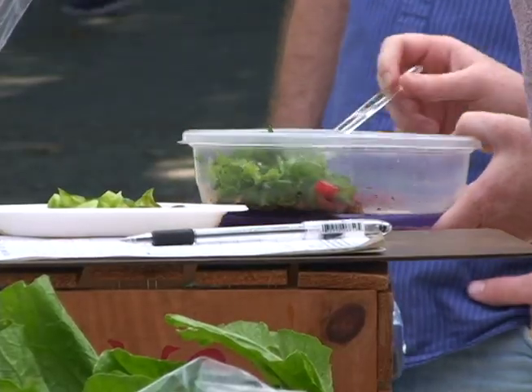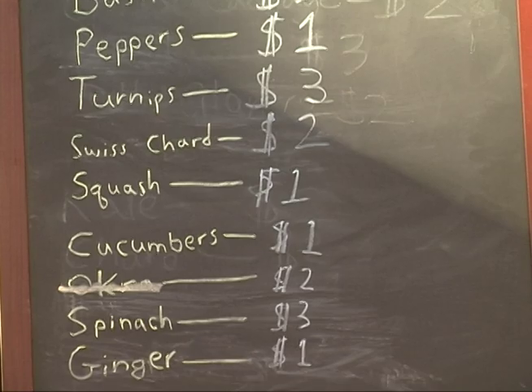This food both supports local farmers and goes from farm to plate in much less time. I'm Ashley Hollander with Grady News Source.